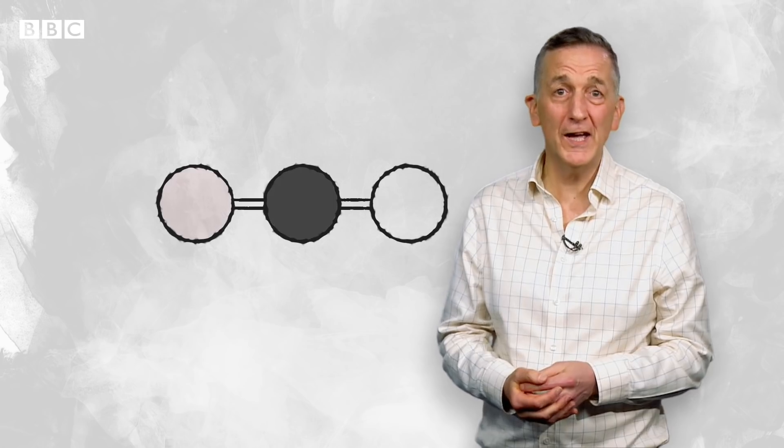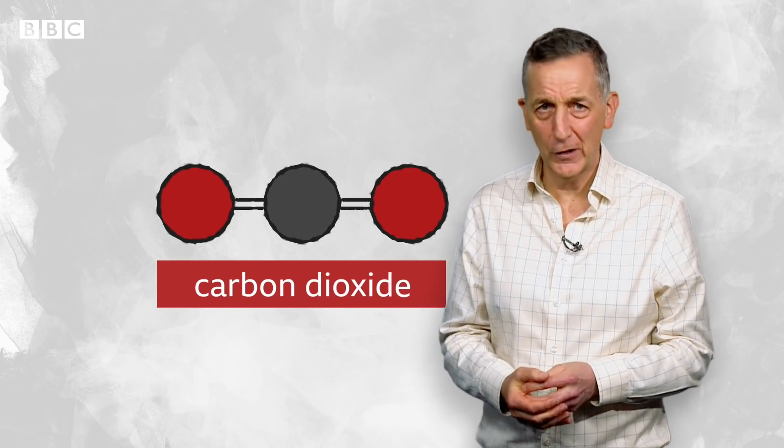CO2 is a gas made up of three parts, or atoms — one carbon and two oxygen. Its full name: carbon dioxide.